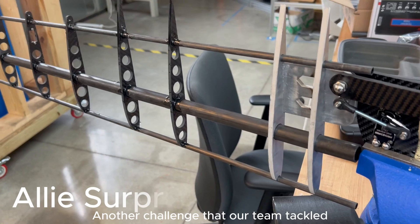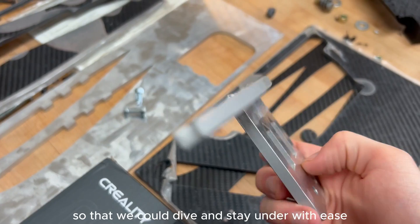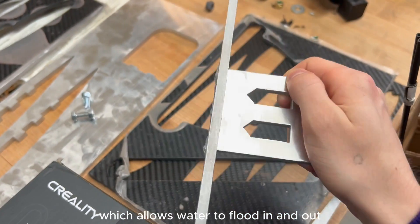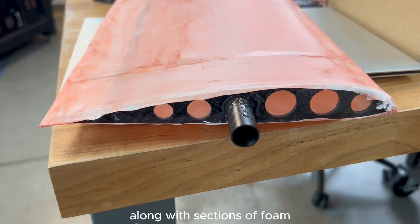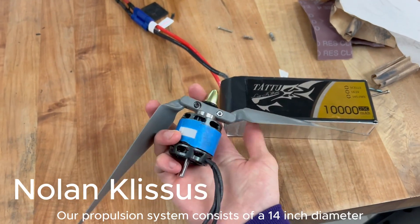Another challenge that our team tackled was making sure the drone remained neutrally buoyant underwater so that we could dive and stay under with ease. Our solution to this was creating a hollow wing structure which allows water to flood in and out, along with sections of foam carefully placed to maintain an optimal center of buoyancy.